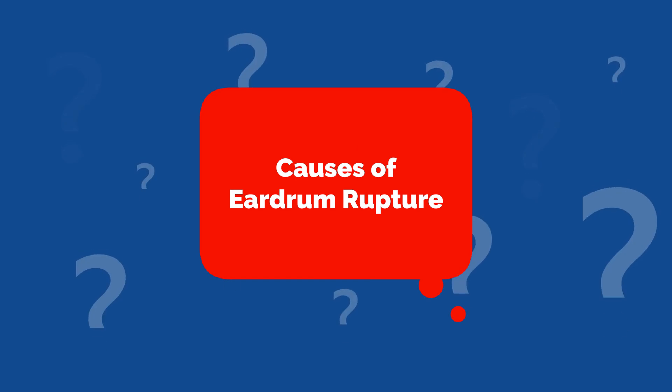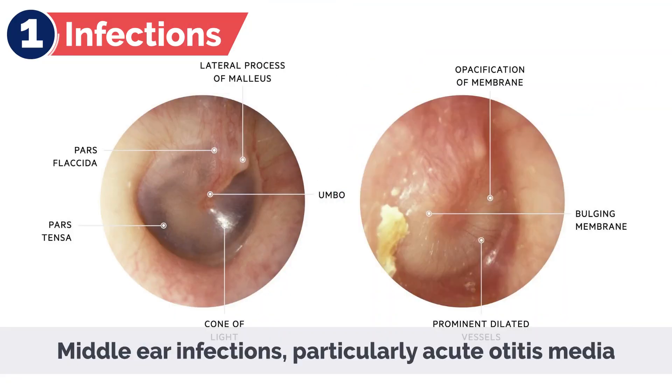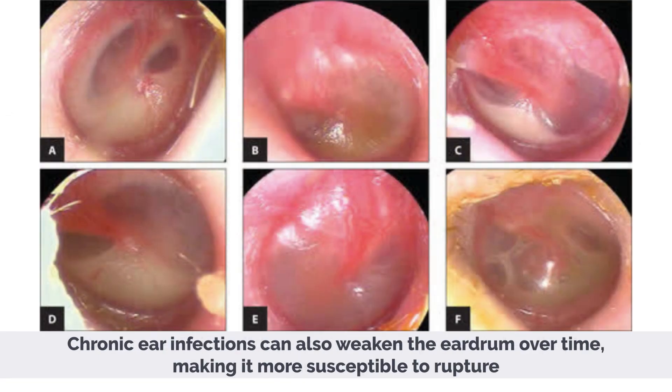Causes of Eardrum Rupture. Eardrum ruptures can occur due to several factors, including: 1. Infections. Mild ear infections, particularly acute otitis media, can cause fluid buildup and increased pressure, leading to eardrum rupture. Chronic ear infections can also weaken the eardrum over time, making it more susceptible to rupture.